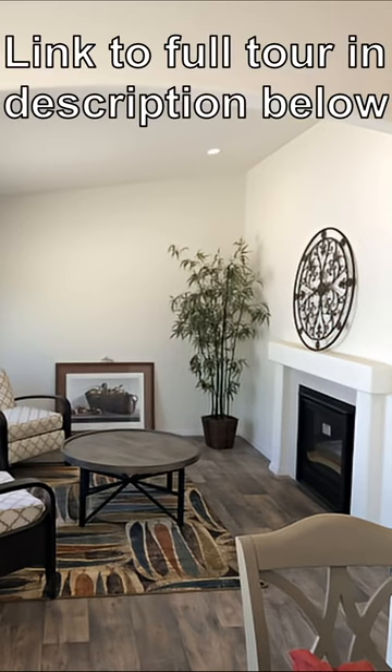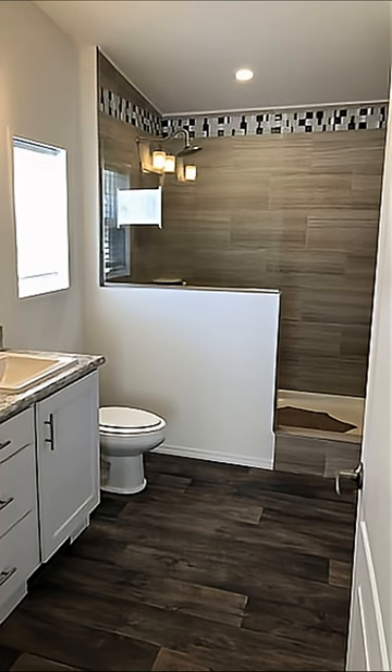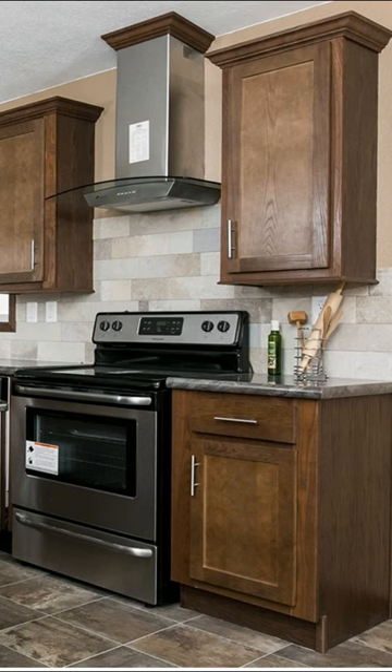This is Nate. Y'all are going to love this one. This is a Schulte Home Model 377 found here at Majestic Homes in Billings, Montana.